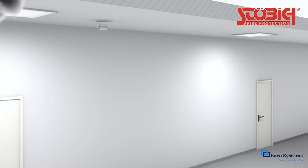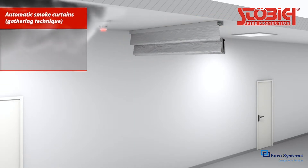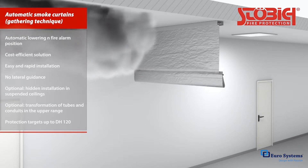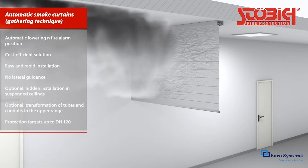Automatic fire curtains drop down only in case of a fire alarm to a specified room height. Gathered smoke curtains, for example, are suitable here. The textile is parked in a compact space above the ceiling and extends only when needed in case of a fire alarm.